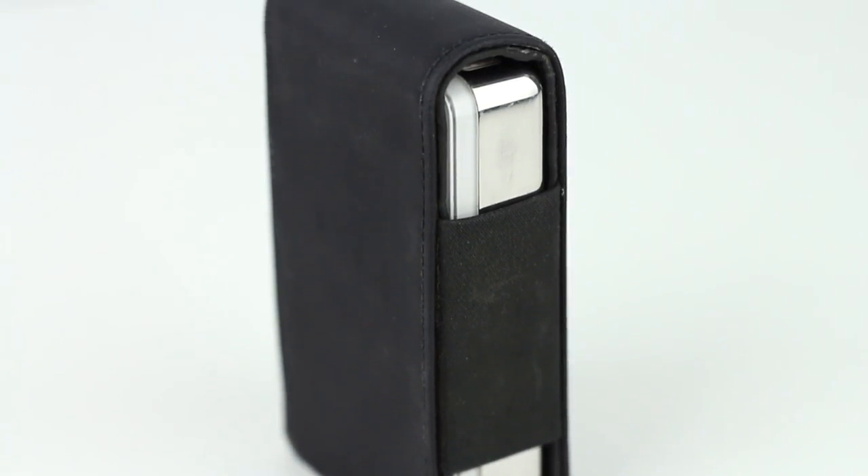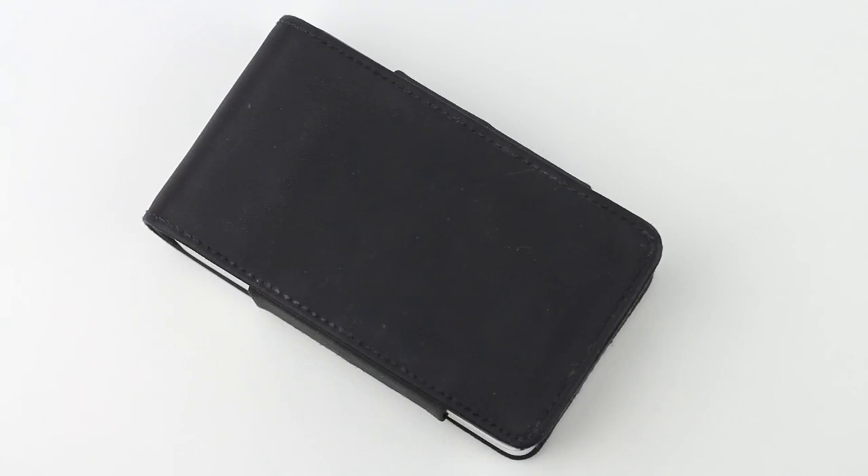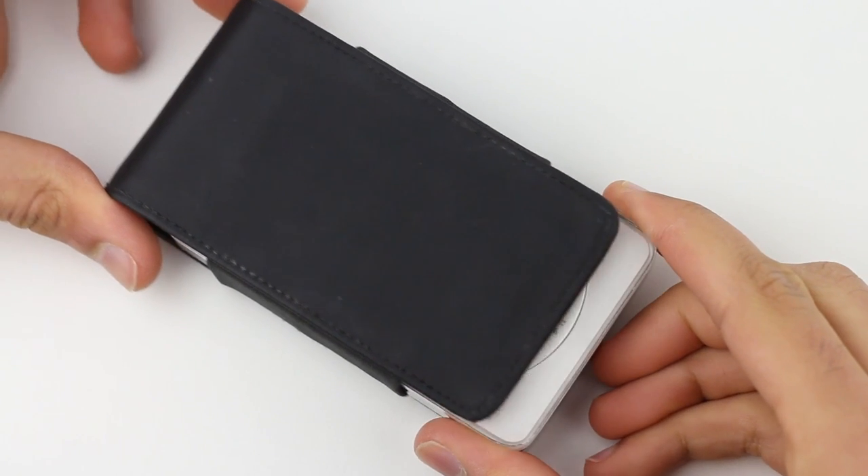This is not the very first generation of the iPod but the second version that came out almost a year later. This version had small improvements like more storage, Windows support and a touch wheel instead of a scroll wheel.